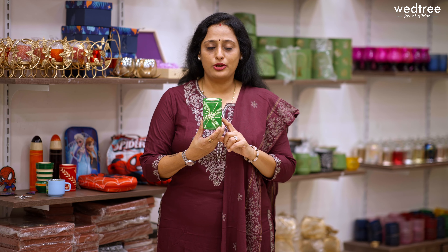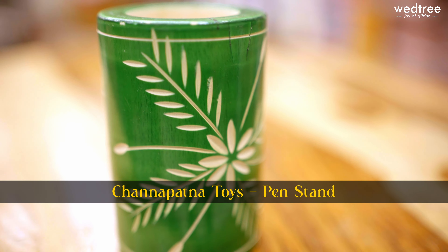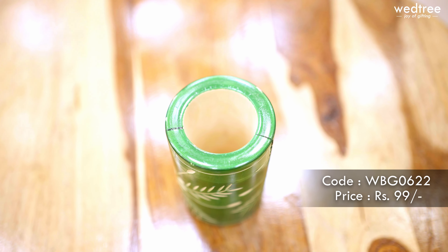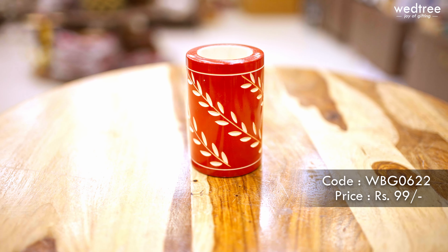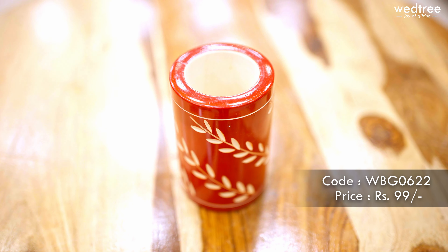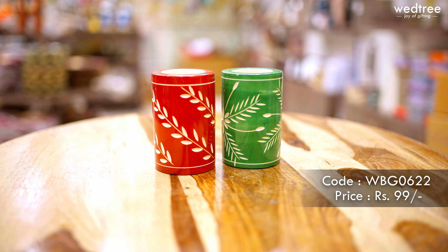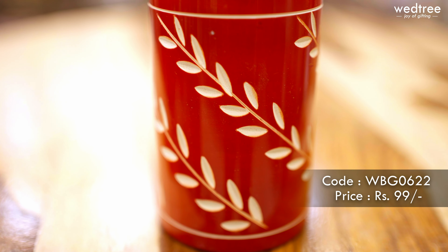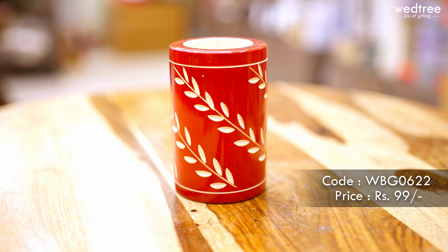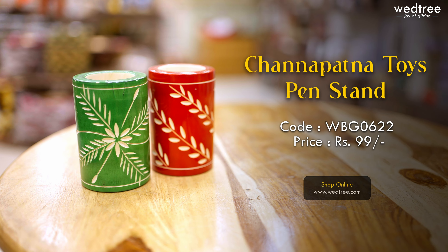Presenting pen stands that are made of wood, completely done with vegetable dye. These are very organic and safe for children to use. Every child's desk needs an organiser, and what better product than a very simple yet much-needed pen stand that you can use as part of your children's desk. All these come in assorted colours with different engravings — all hand done and a great choice of product that is made completely in India. This particular pen stand is priced at ₹199 only.